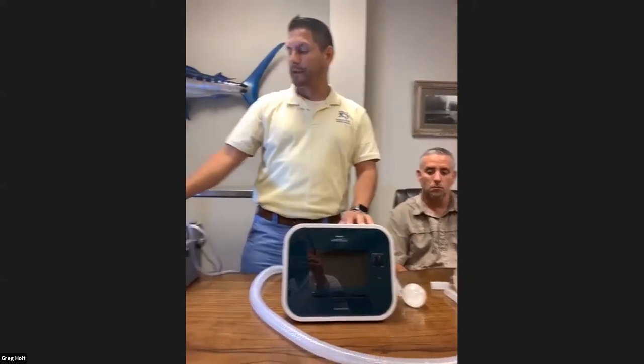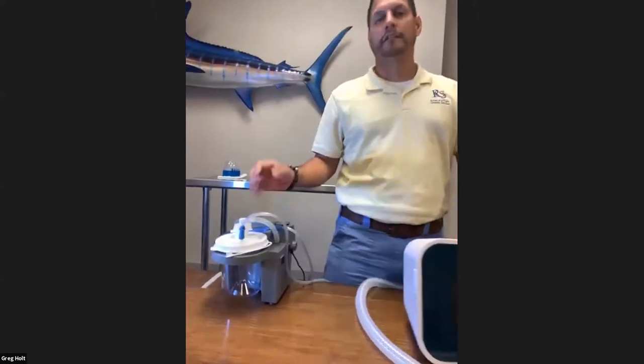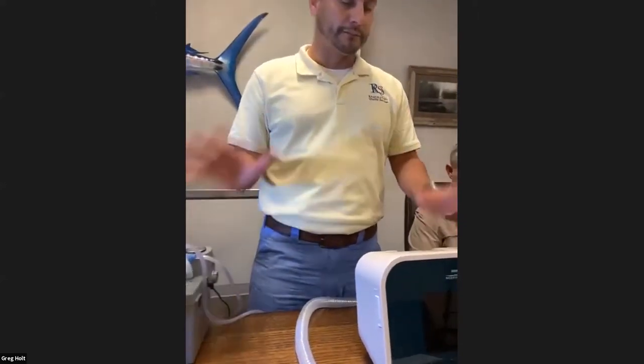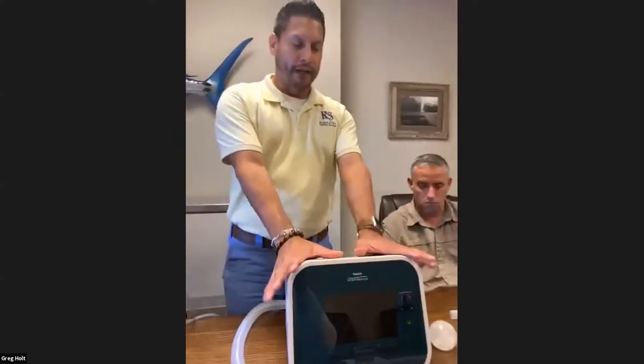The suction will get rid of all those secretions and mucus that you're unable to get out on your own. I have some patients who even use this while brushing their teeth, because they don't have the ability anymore to spit out the excess water from brushing. Anyway, going back to this device — this is our cough assist.